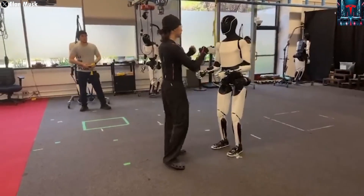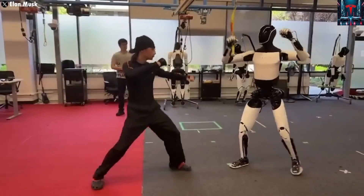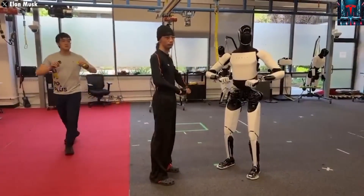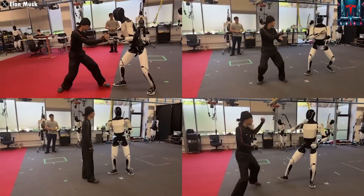Developing a humanoid robot that can handle real-world tasks safely and independently is far more complex than building cars, rockets, or solar panels. It's one of the toughest engineering challenges Musk has ever attempted, perhaps only second to SpaceX's Starship project.